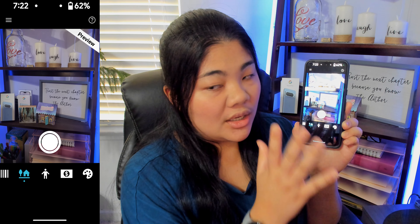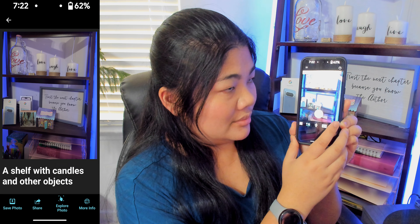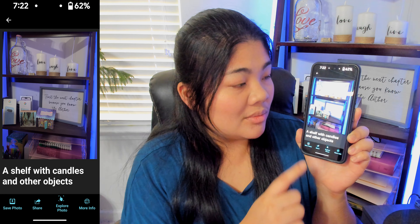I'm going to go ahead and take a snapshot of my shelf behind me. A shelf with candles and other objects. That short description could be useful, but if you want a longer one, you can navigate to More Info.